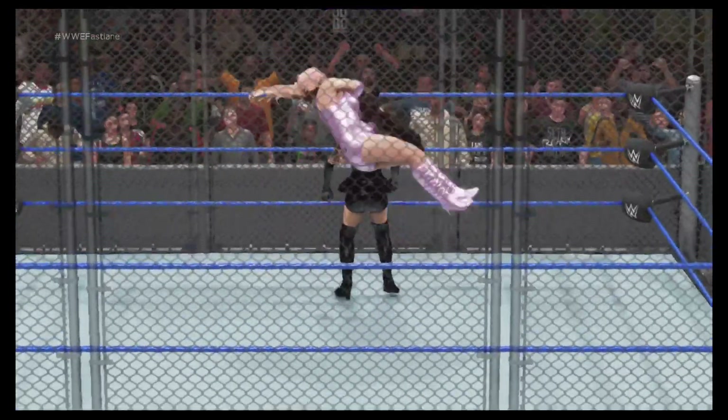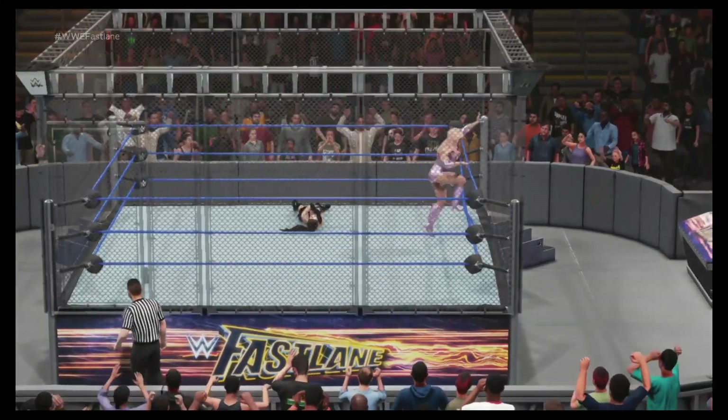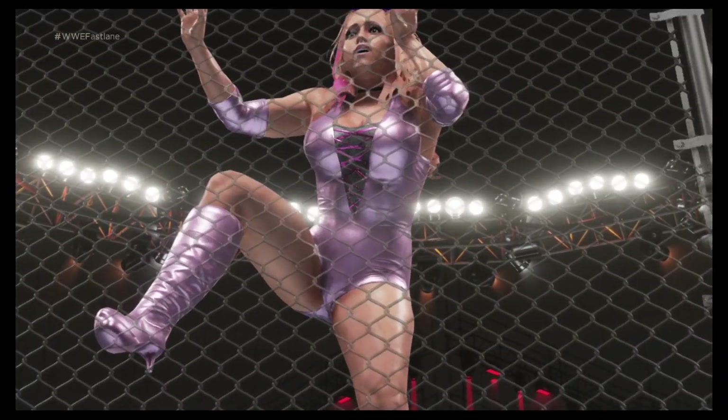Nasty impact. Harsh impact. Here comes trouble. You got that right.